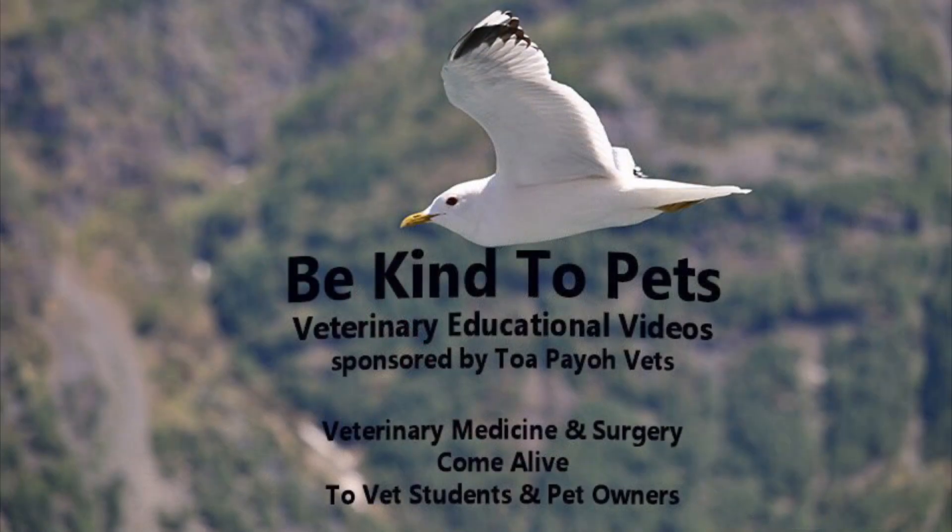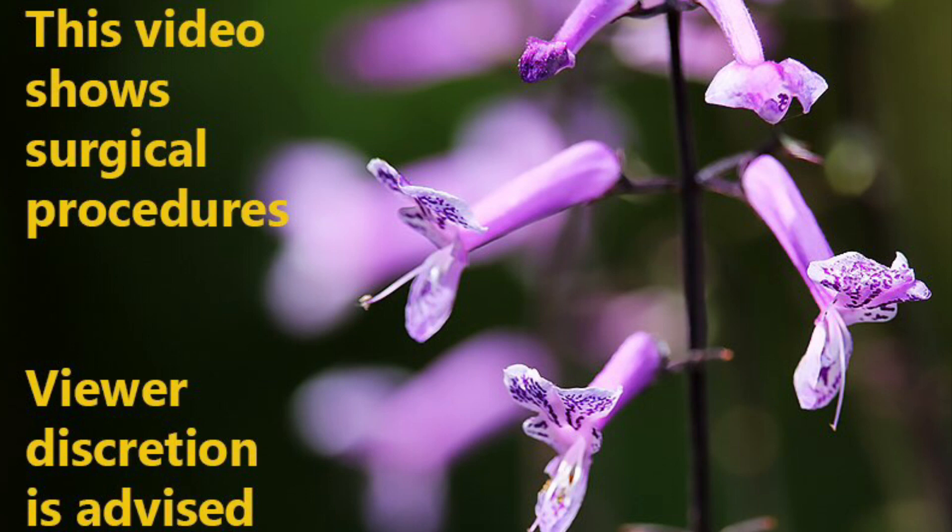This is a Be Kind to Pets veterinary educational video sponsored by Topio Vets, where veterinary medicine and surgery come alive to vet students and pet owners. This video shows surgical procedures, and thus viewers' discretion is advised.